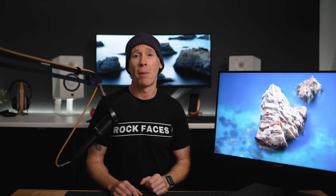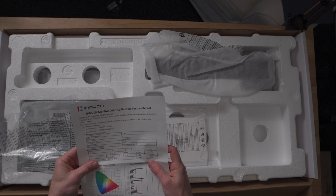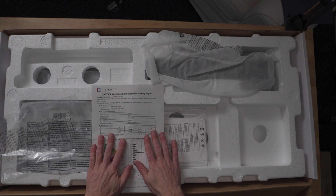I will continue to review this setup and implement it into my workflow, as well as doing some additional assessments and color calibration. Although it does come factory calibrated, you will get a report on that. But once I get my Spyder X Pro back — it's out on loan right now — I will dive deeper into this.